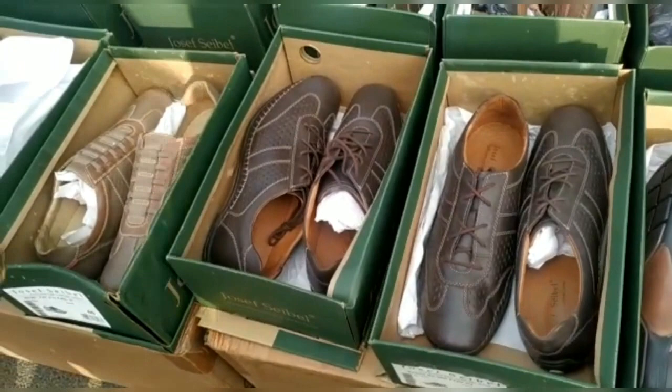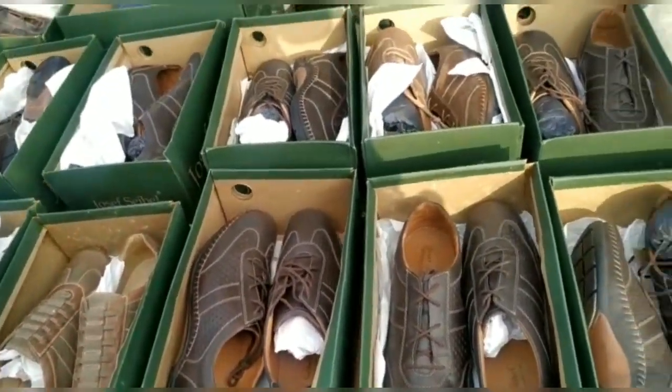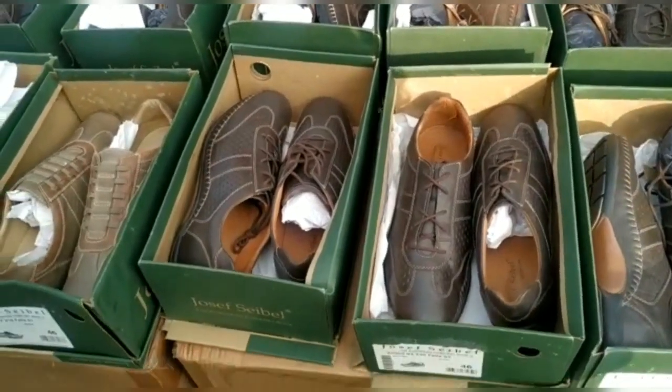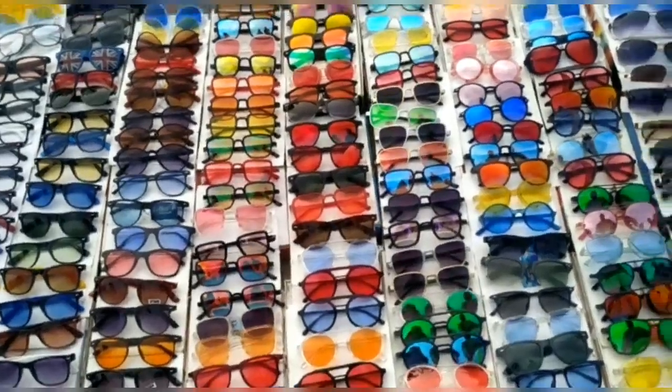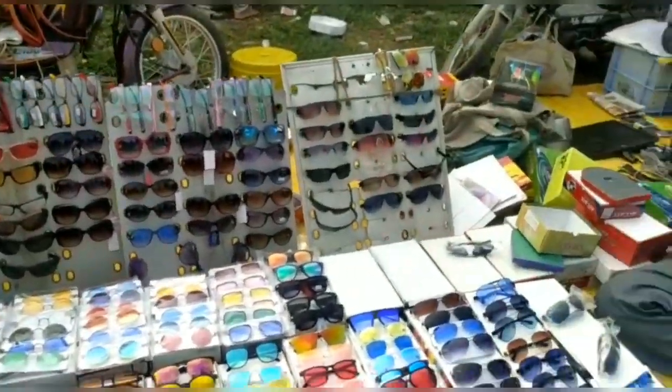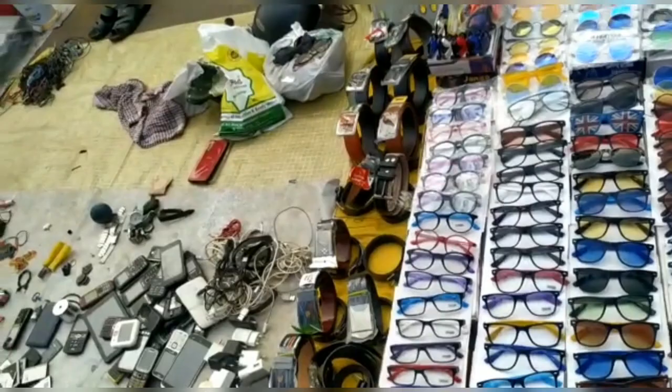You can find a lot of shoes here for 200, 300, or 400 rupees. There is a wide variety of footwear to choose from.